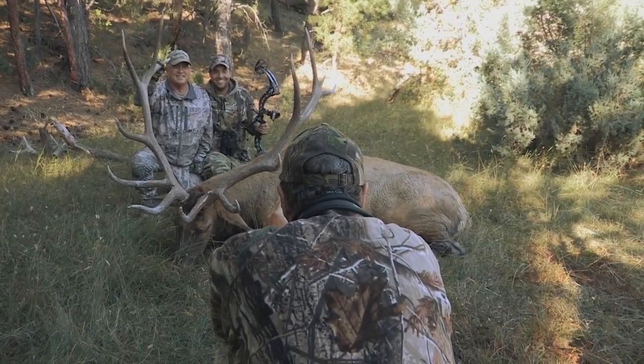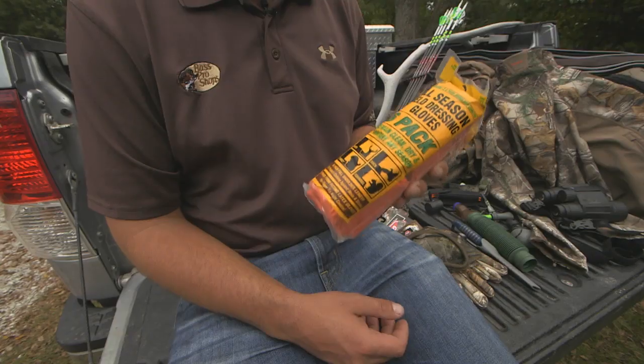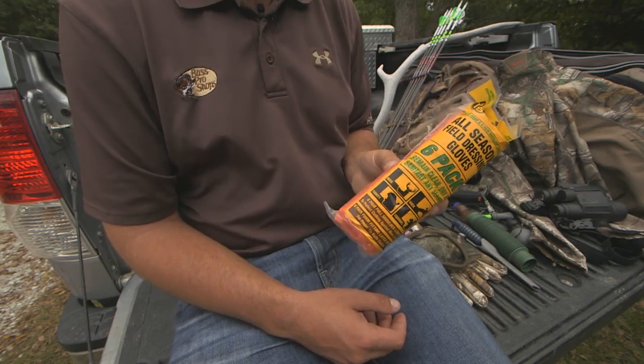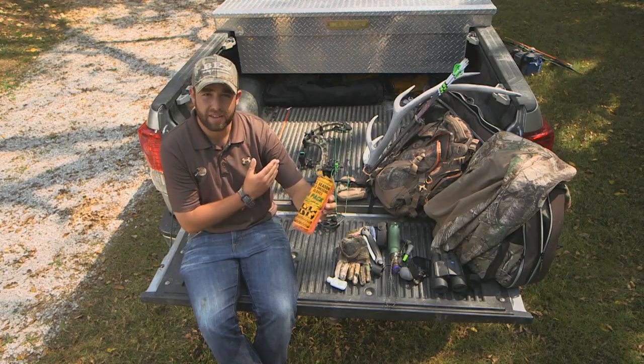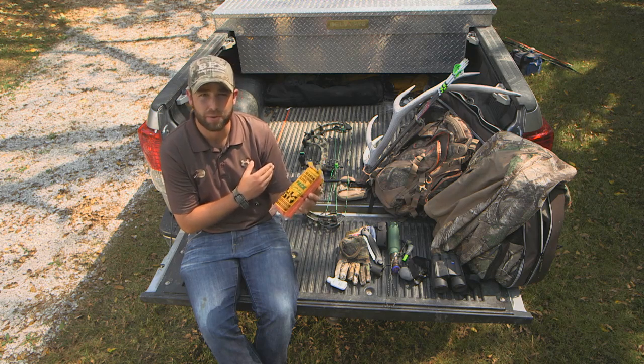If you're lucky enough to have success on your elk hunt, you'll be glad you brought some field cleaning gloves with you. These are great — they keep you much cleaner during the whole process of cleaning an elk. Plus, the arm-length cleaning gloves double as good game bags to put back straps and tenderloins in.